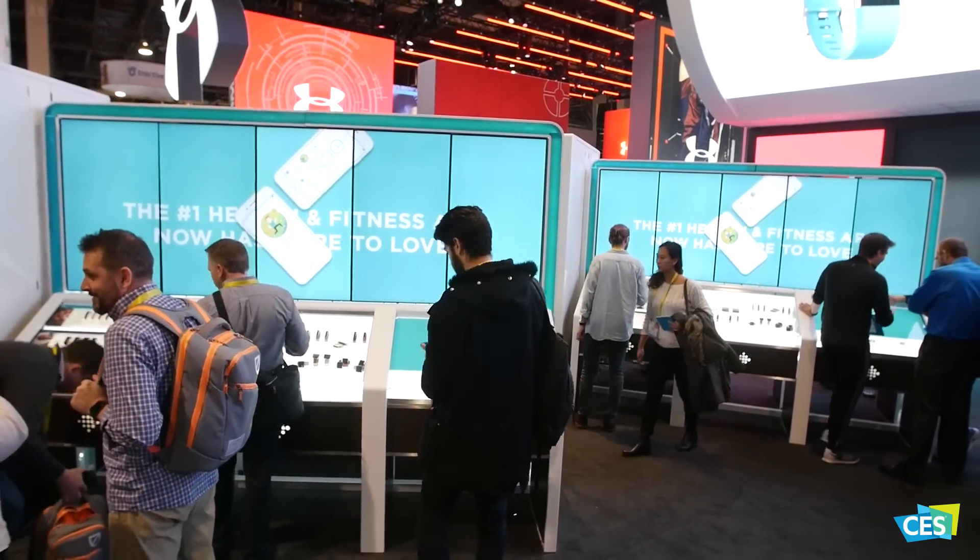From fitness watches to smart clothing, tech allows us to maximize our fitness potential.